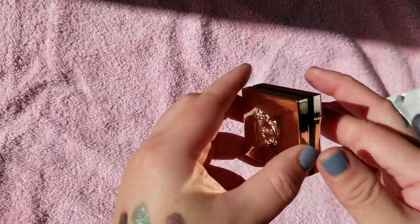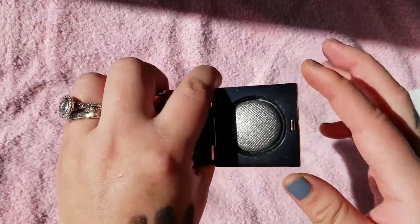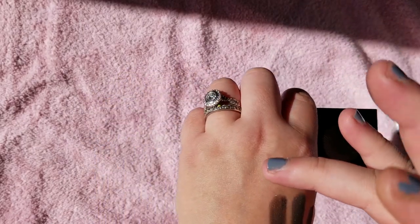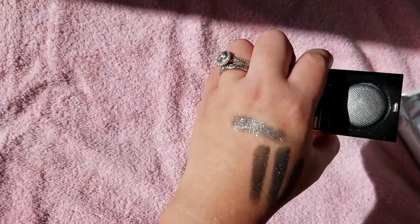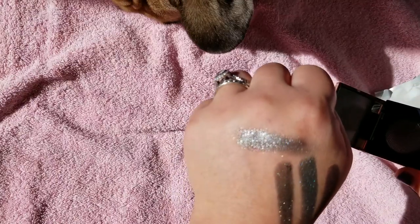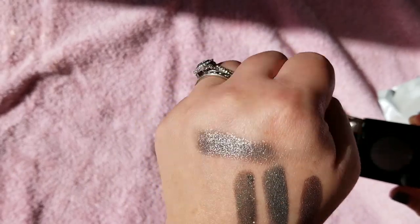This is the shade Serpentine — another green shade. I didn't realize they had so many greens from this collection. This one looks a little more muted, not like a pure green, more of a blue-green, almost grayish. Very pretty though, I like that one.